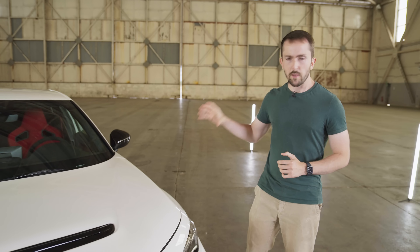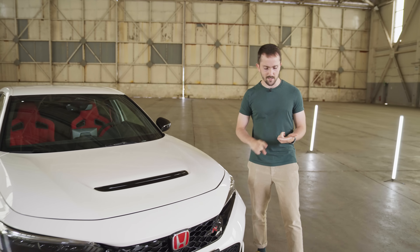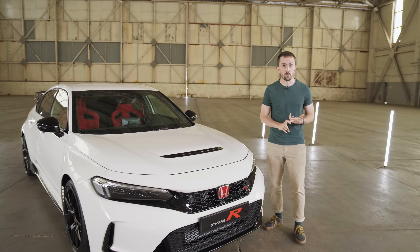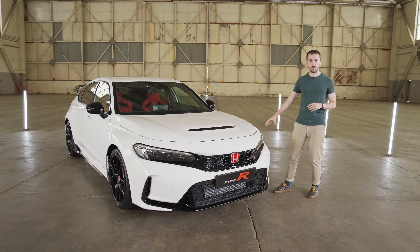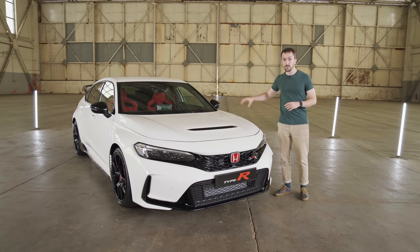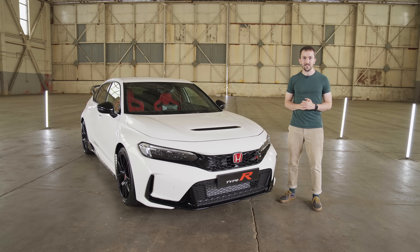Today we're with the new Honda Civic Type R. If you're worried that it might go soft in its old age, or that Honda might want to change the recipe because its future product line is crammed full of electric vehicles, you've got nothing to worry about. This will be quicker in a straight line, it has more power, more torque, it will be quicker around a circuit, and yet it remains front-wheel drive, has a manual gearbox, and is powered by VTEC.